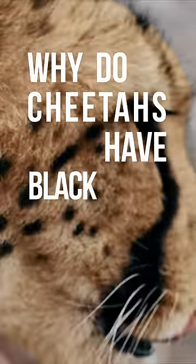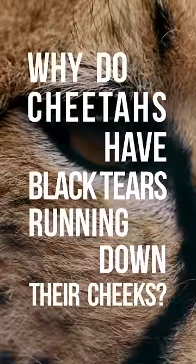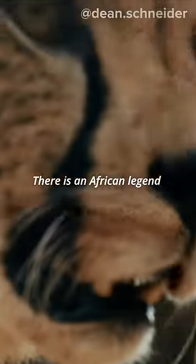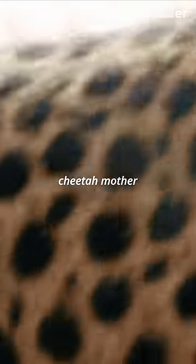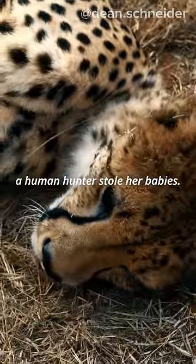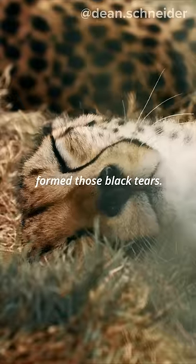Why do cheetahs have black tears running down their cheeks? There is an African legend which talks about a cheetah mother who cried for months because a human hunter stole her babies. This apparently formed those black tears.